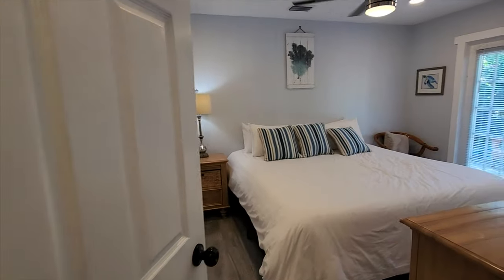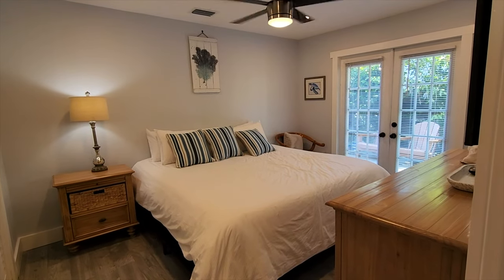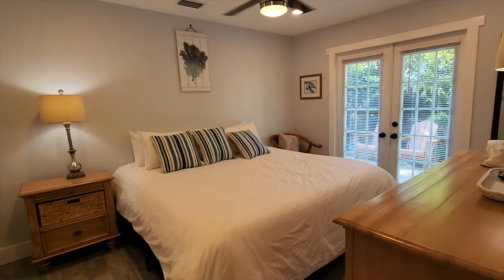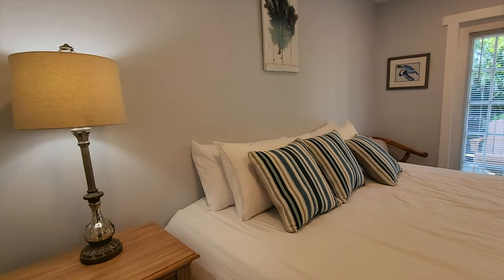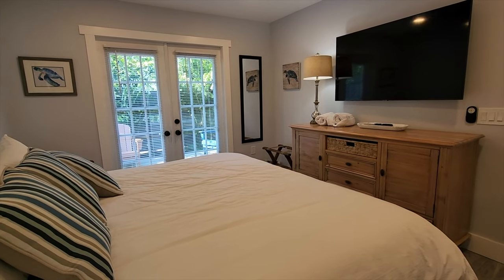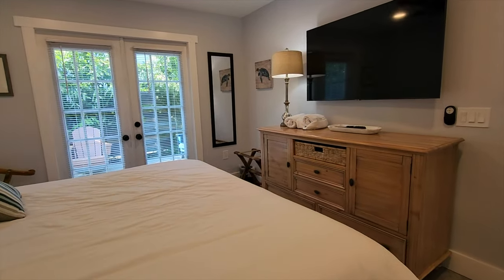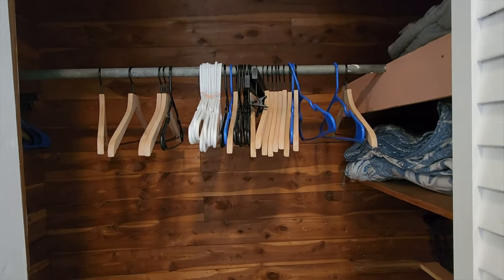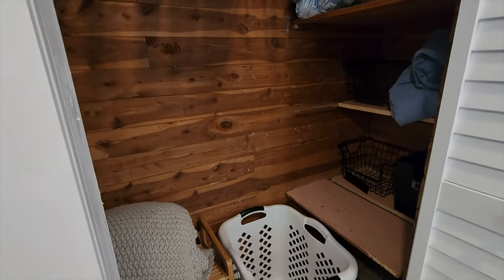Then we'll go over into the other bedroom, where you get access to your fenced-in lanai and porch. Everything is really nice — big screen television, towels, another chest dresser, and another cedar closet.